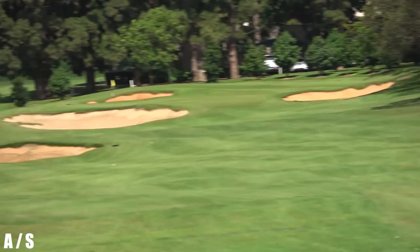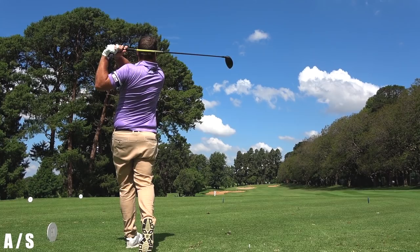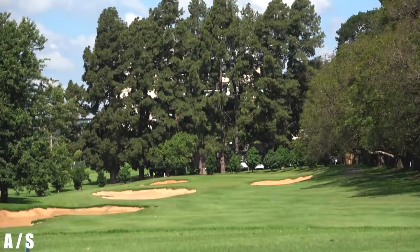Absolute ripper! Started at the bunker. Beautiful. That's your best drive of the day, I think.